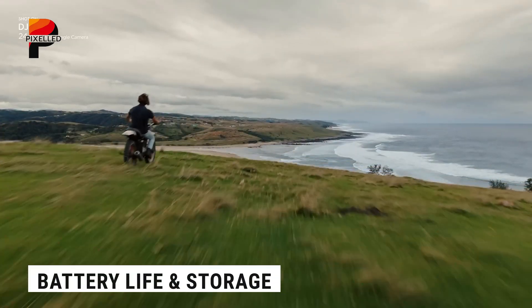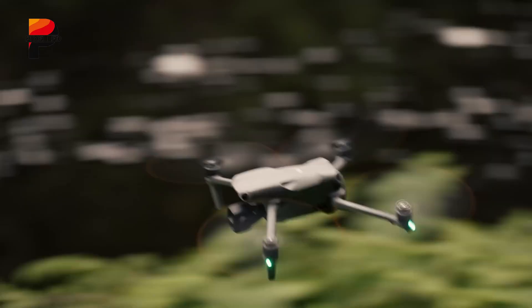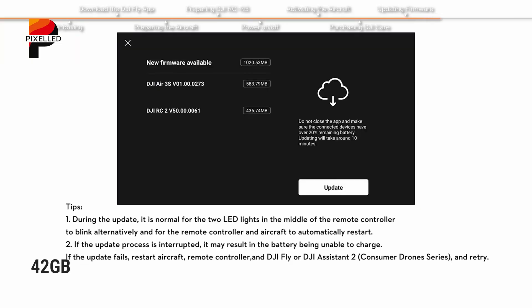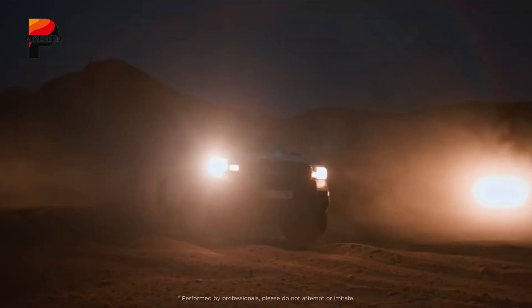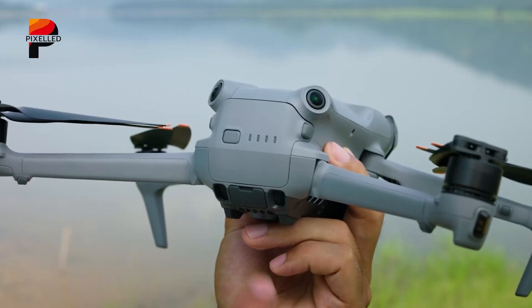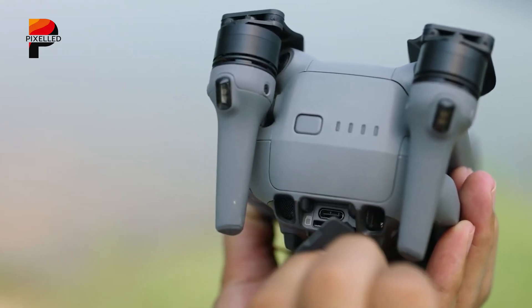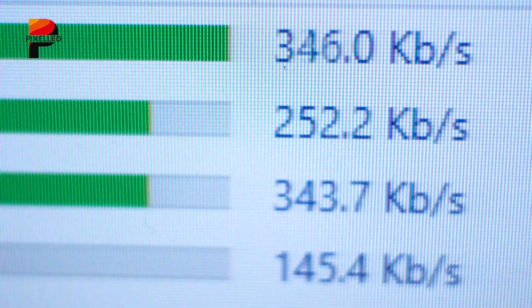Both drones offer up to 45 minutes of flight time, ensuring long shooting sessions without frequent recharges. However, the Air 3S comes with 42GB of internal storage in addition to microSD card support, providing extra room for high-resolution footage without worrying about running out of space during critical moments. Another useful upgrade is the Air 3S's faster wireless file transfer, allowing users to quickly move footage to a phone or laptop without turning the drone on.